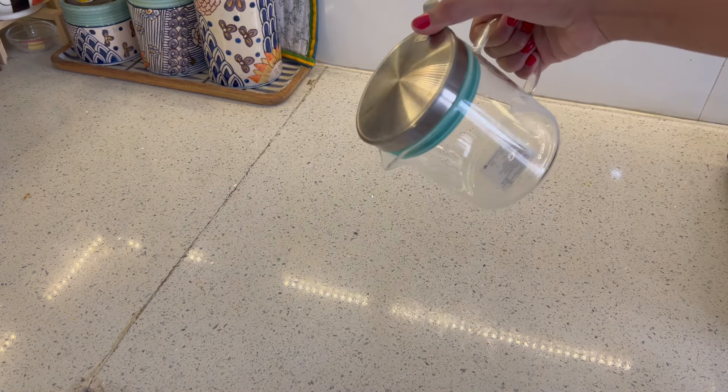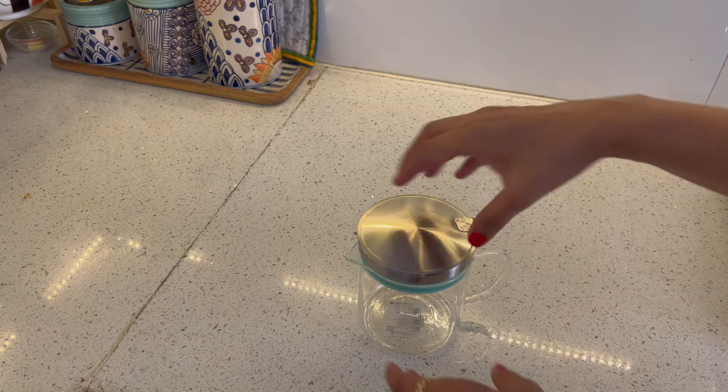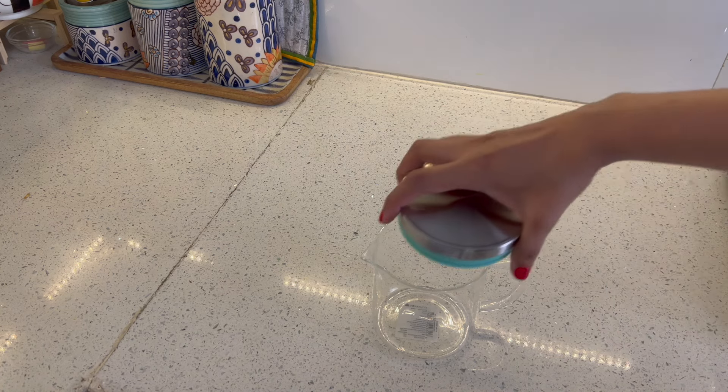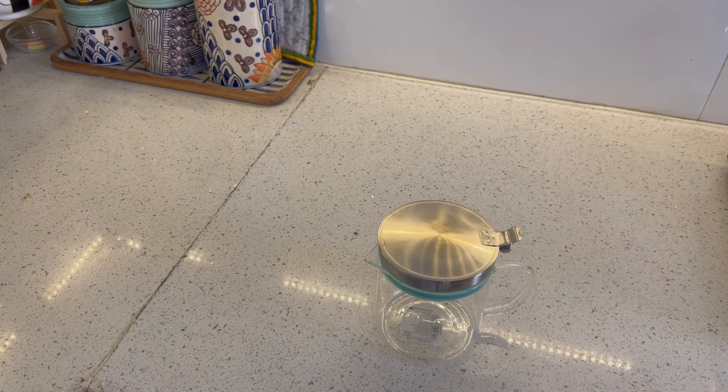I haven't personally used the strainer feature yet, but I thought it was a good-sized oil dispenser worth sharing. You can pour oil directly using it, and if you are frying, you can use the strainer to filter the oil back.